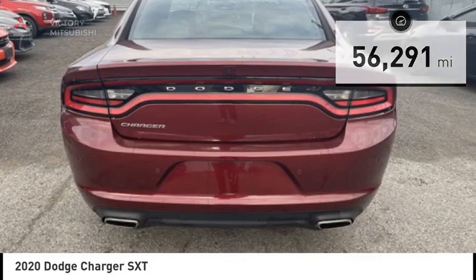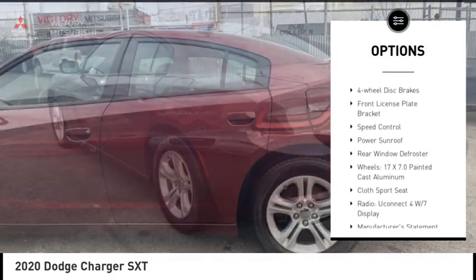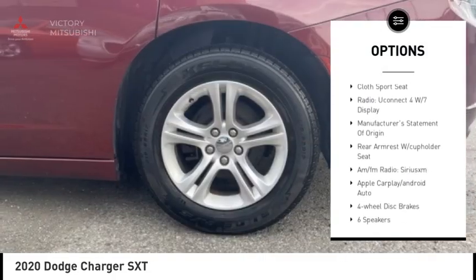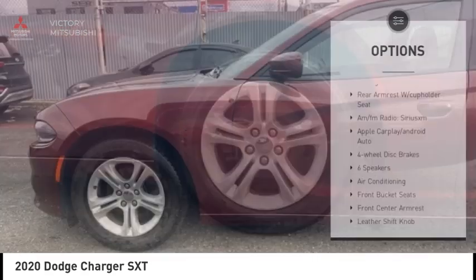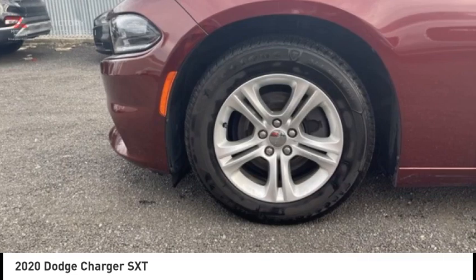Here are some of this vehicle's great options: electronic stability control, alloy wheels, brake assist, traction control, remote keyless entry, four-wheel disc brakes, front license plate bracket, speed control, power sunroof, and rear window defroster.